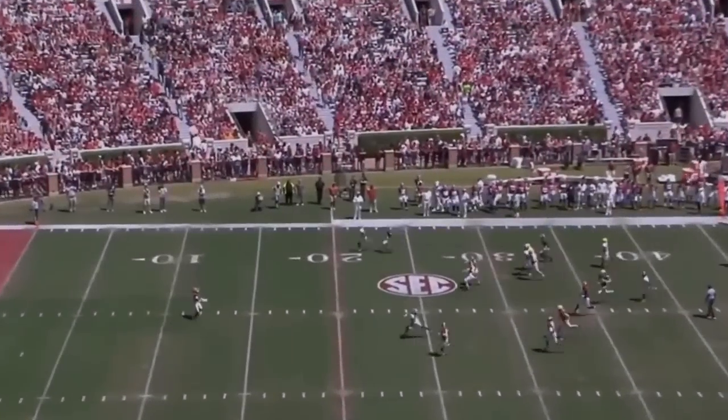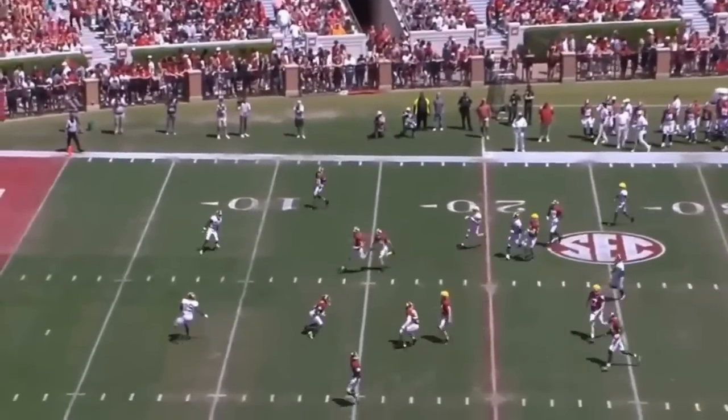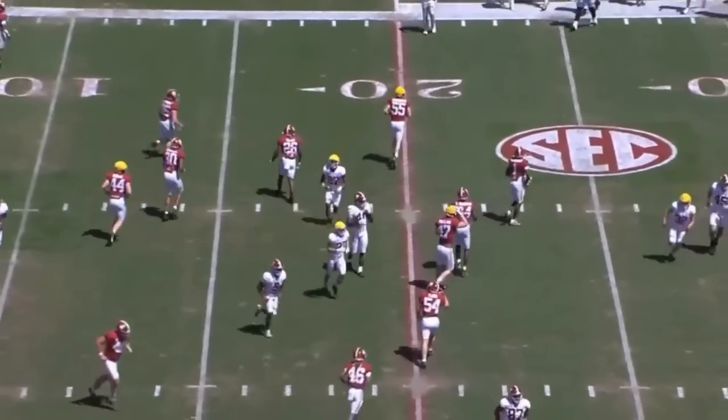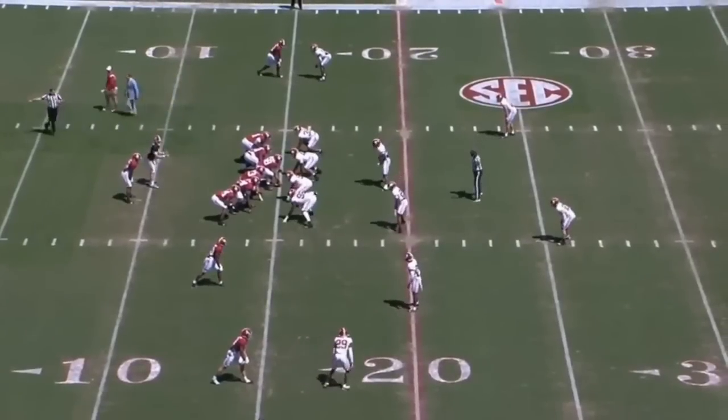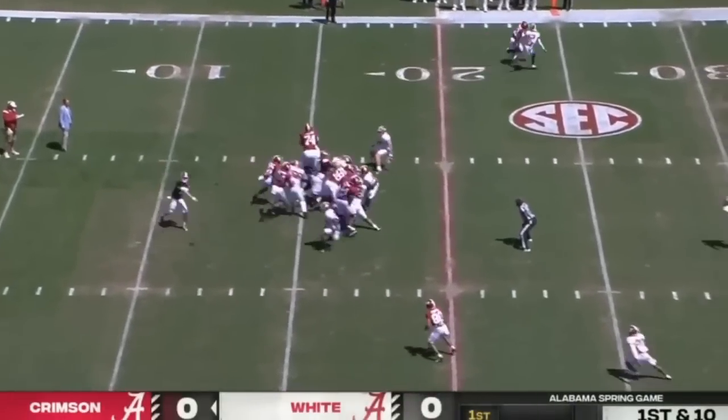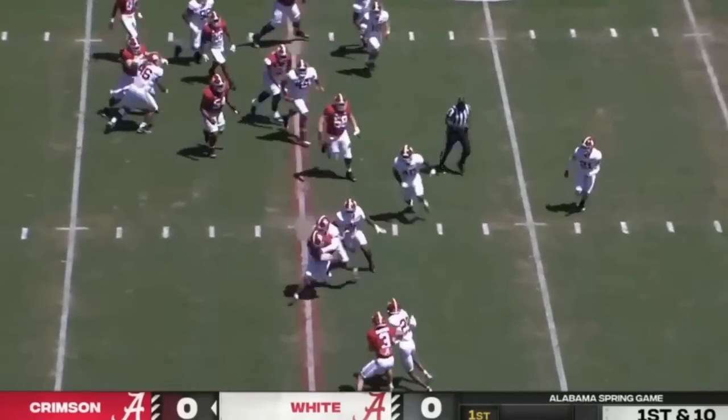On the last breakdown we did a video of Ty Simpson from the 2022 A-Day. This is the most recent A-Day. The film quality is not very good — I think there were technical difficulties that never ended. This was the best film I could get.